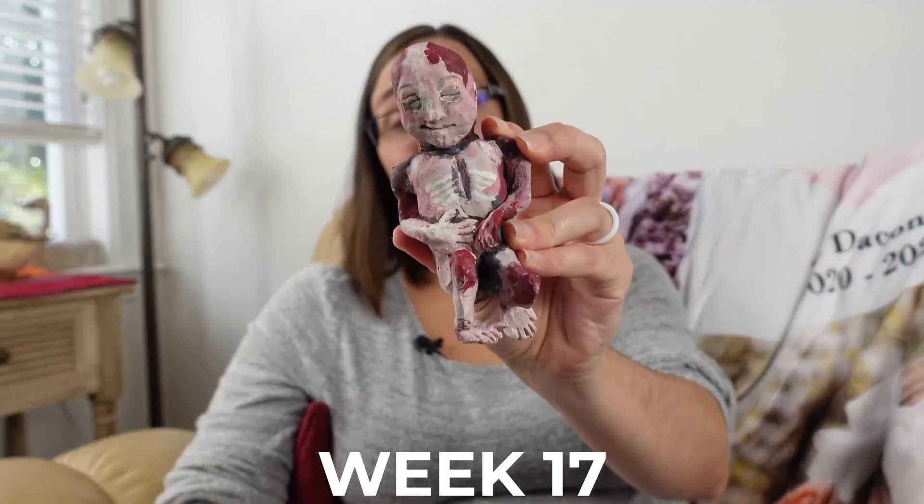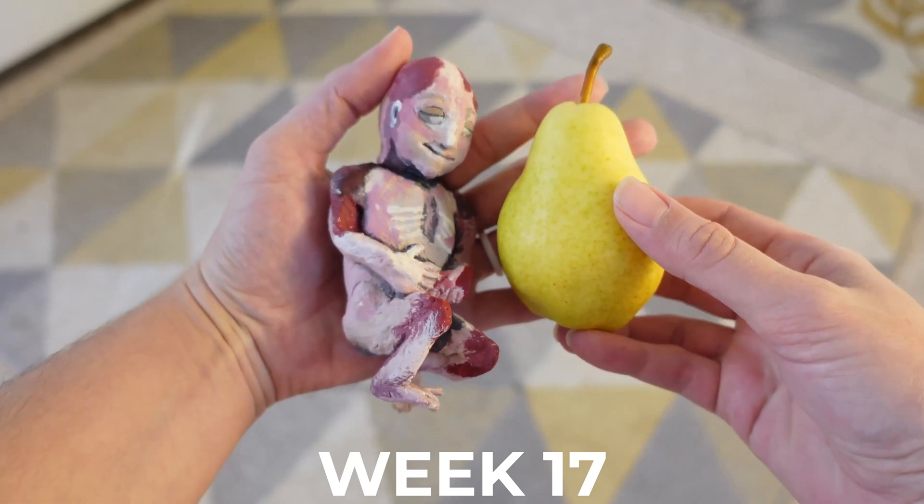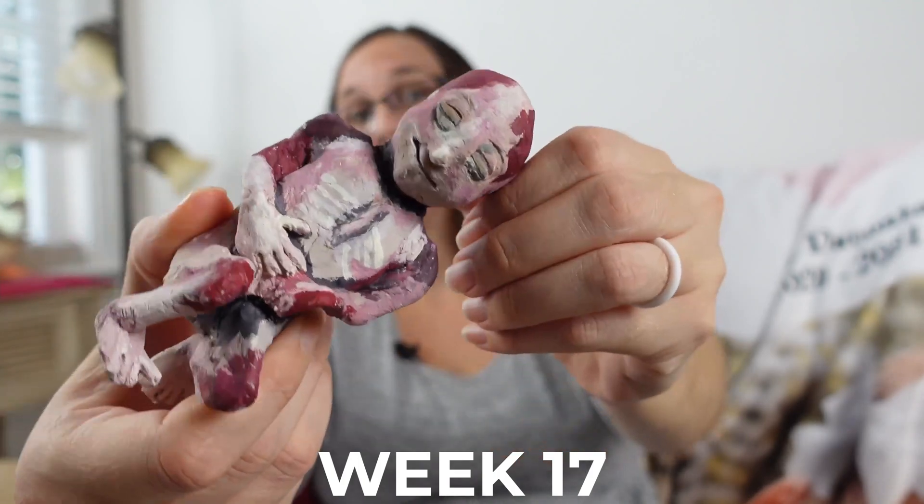Your baby is a little over 5.75 inches or 14.5 centimeters. His or her ears have now also fully formed, meaning that their hearing is also developing.